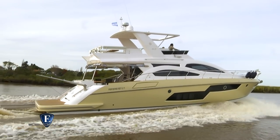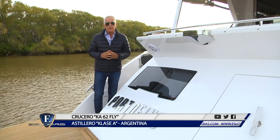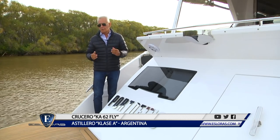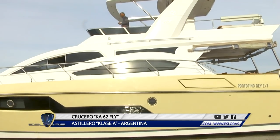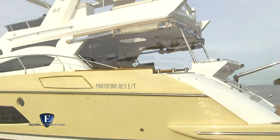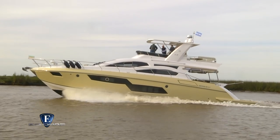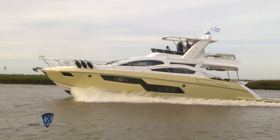Estoy a bordo del K62 de Clase A, crucero de 19 metros de eslora que en 2019 se presenta con un rediseño tanto exterior como interior. Por fuera tiene un diseño elegante y actual con innegables líneas de estilo americano que son tendencia mundial. Grandes superficies vidriadas se incorporan a ambos lados del casco, estilizando aún más el perfil y permitiendo más acceso de luz natural al interior.